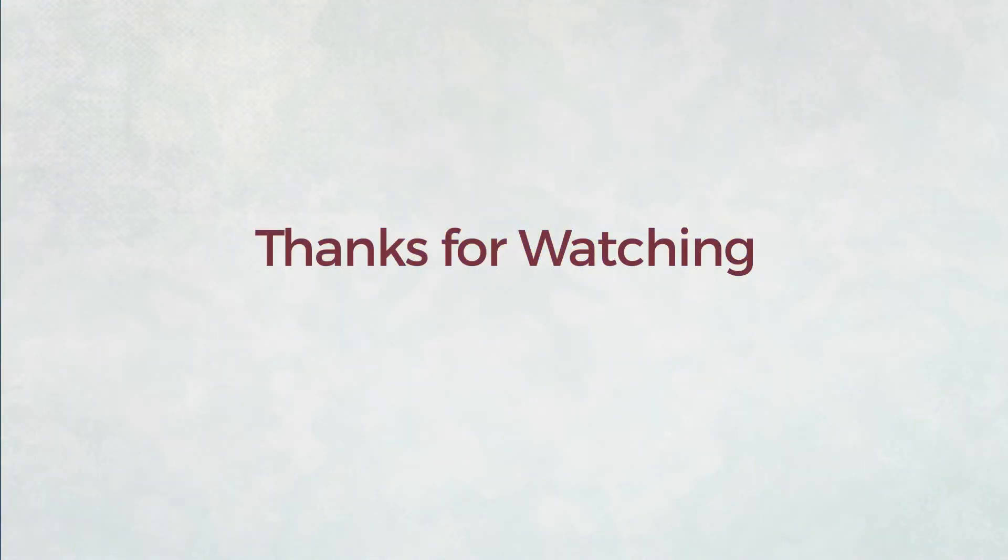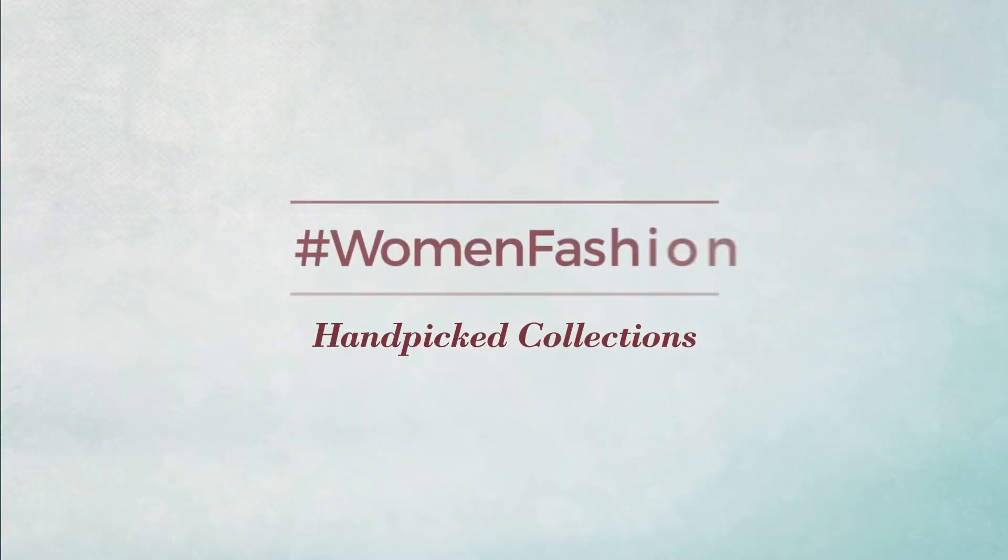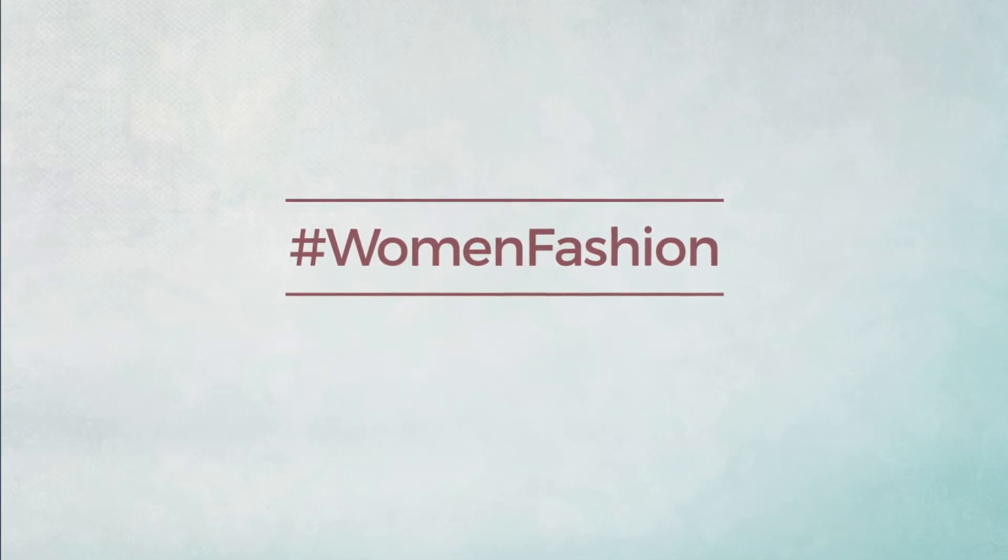Thank you. And if you didn't like it, write something mean in the below comments. Otherwise, subscribe to our channel.